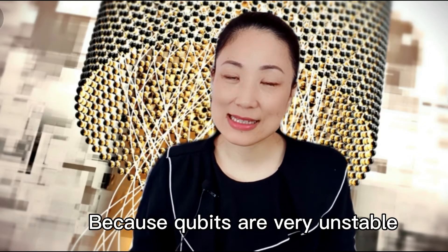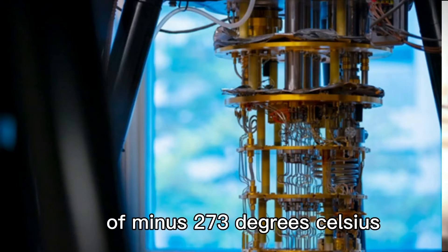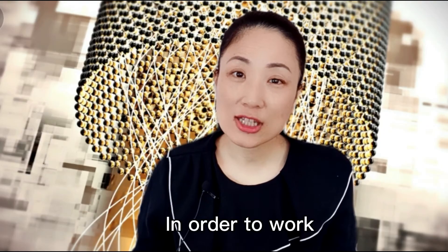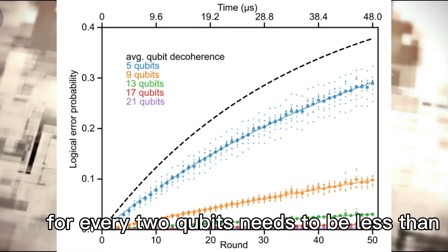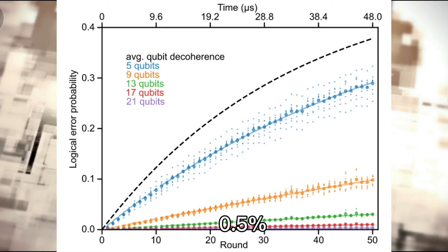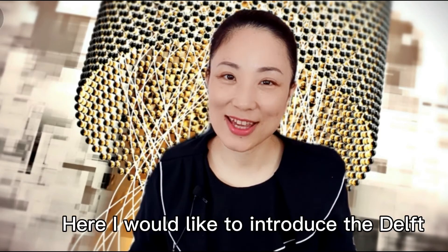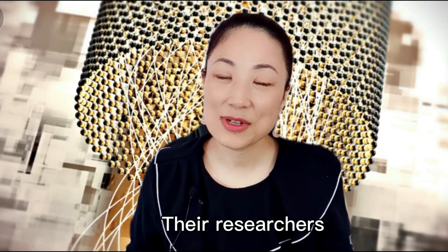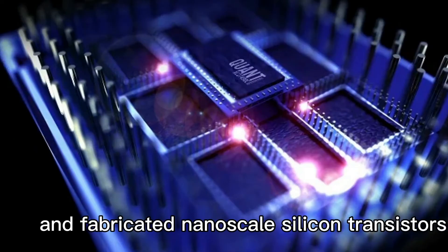Because qubits are very unstable, quantum chips need to operate in an extreme temperature environment of minus 273 degrees Celsius to protect the qubits from external shocks. According to Google's standards, the error rate for every two qubits needs to be less than 0.5%. Therefore, some research institutions seek breakthroughs in manufacturing processes. Here, I would like to introduce the Delft University of Technology in the Netherlands, whose researchers and Intel's research laboratory have introduced nanotechnology and fabricated nanoscale silicon transistors.